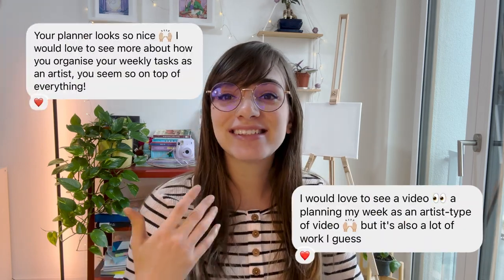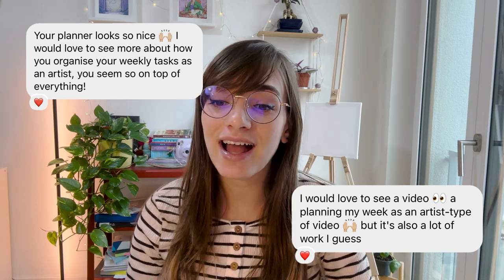Today I have a video about something you guys have been requesting through my Instagram. I've been posting stories of my planner and the tasks I have during the day, and some of you asked if I could share how I stay on top of all my activities and how I plan myself as an artist day by day. I thought that was a cool idea, and I'm more than willing to share what works for me.